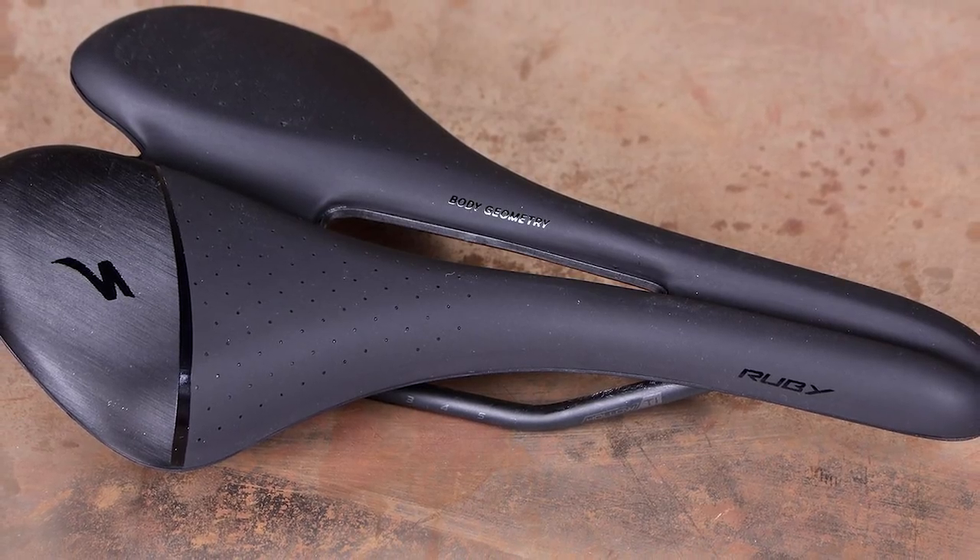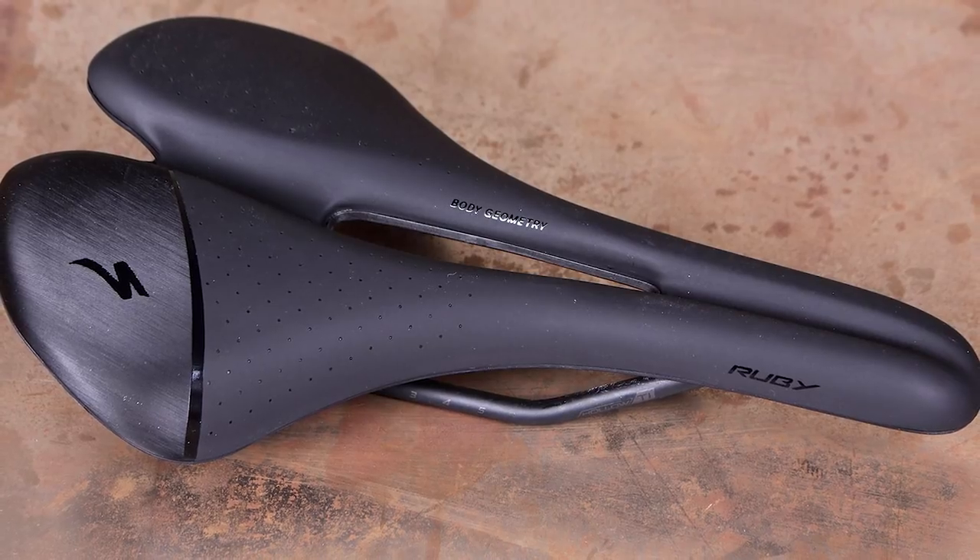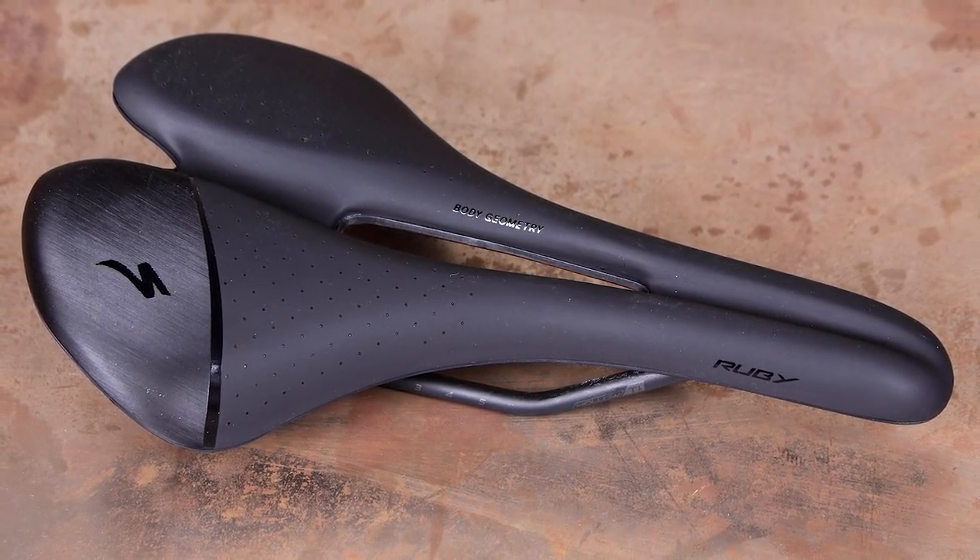The RWBY Expert isn't a cheap saddle, but if the racy, slim look, a little but not too much padding, a good weight, a central cutout, and more importantly, you find it's comfortable, that price tag will be very quickly forgotten.